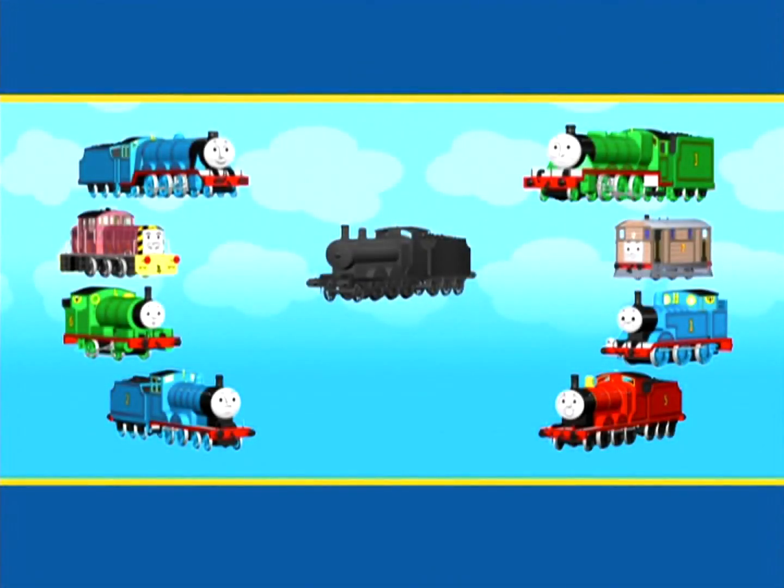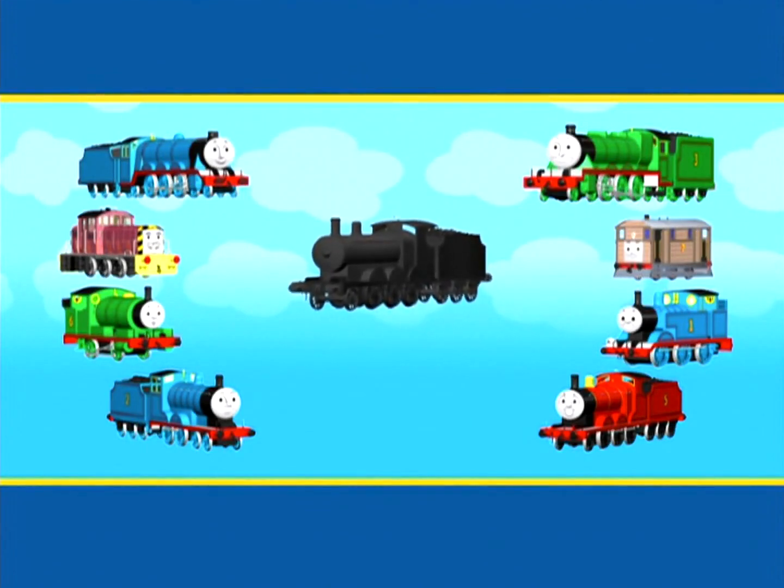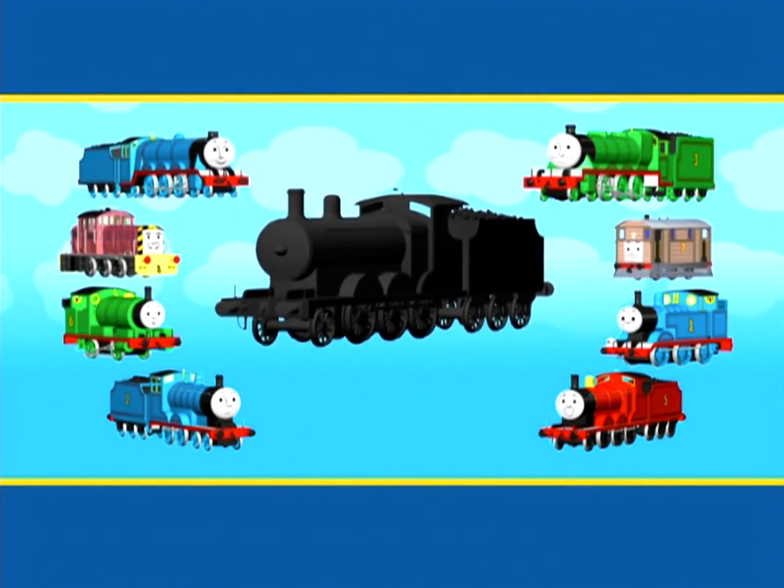All the engines on Sodor are a bright, bold colour. But this engine has been working in the coaling plant today and is covered in coal dust. How can you tell who it is?